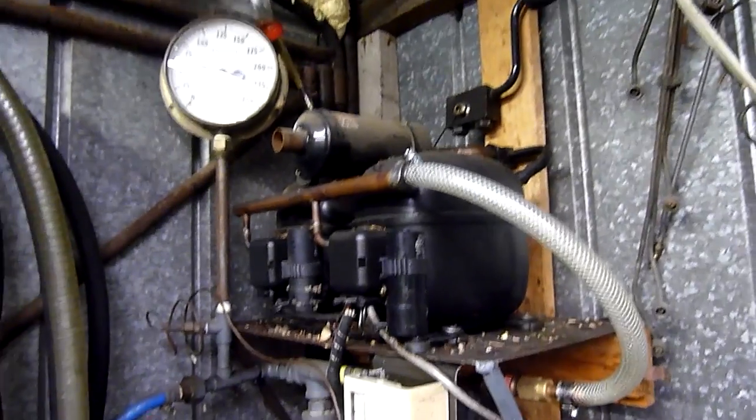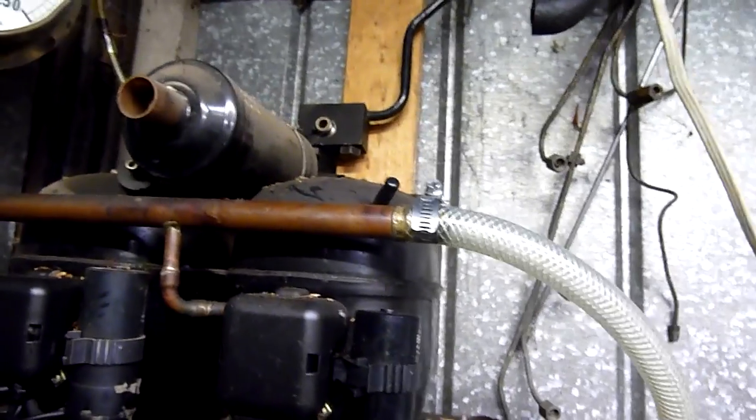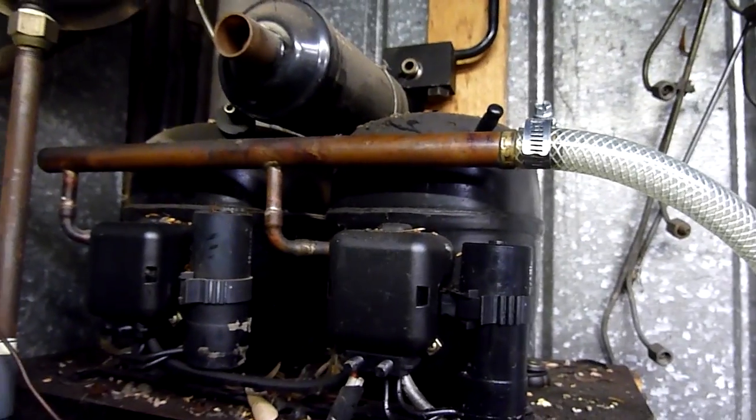They do still run, they run perfectly fine, but the gauge doesn't move, and you can hear it sort of surging inside. They just don't do anything.